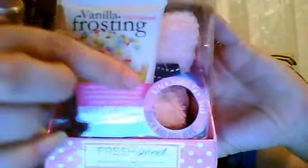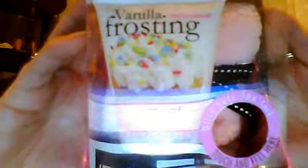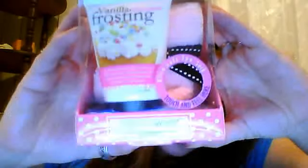This is the Vanilla Frosting spa set. This is the foot lotion and then over here these are the socks. It comes in this really cute little box. And I got two of them. Here's the other one — sorry for the glitter. The box is the same thing.